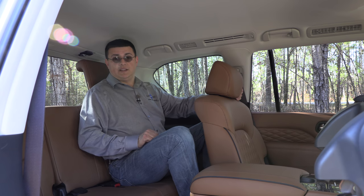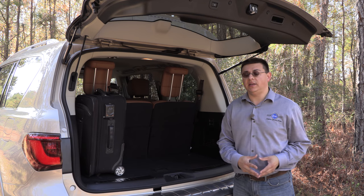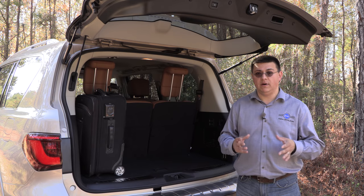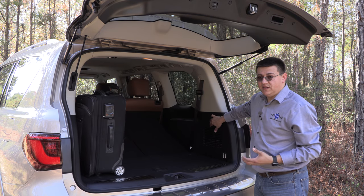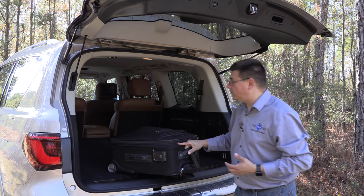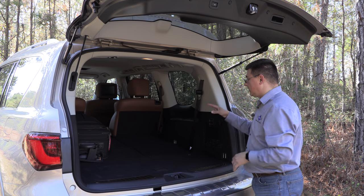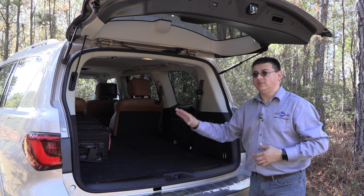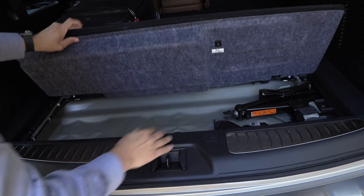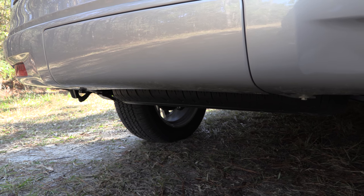Behind the hatch, we find 16.6 cubic feet of cargo space, which is pretty average for a body-on-frame SUV — one cubic foot more than a Cadillac Escalade, about the same as a Mercedes GLS, and one behind a Dodge Durango. Like most three-row vehicles, this can accommodate seven or eight passengers but not seven or eight passengers' worth of luggage. However, with the third row folded, you can definitely accommodate five passengers and a large amount of luggage. The QX80 also has a full-size spare tire located under the vehicle, plus a small amount of additional storage under the hatch floor.